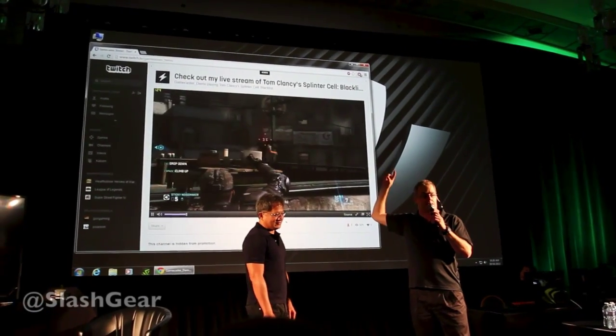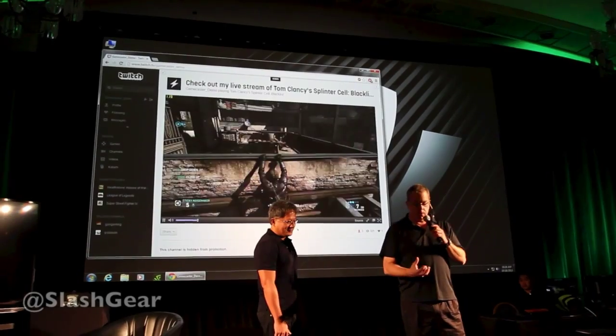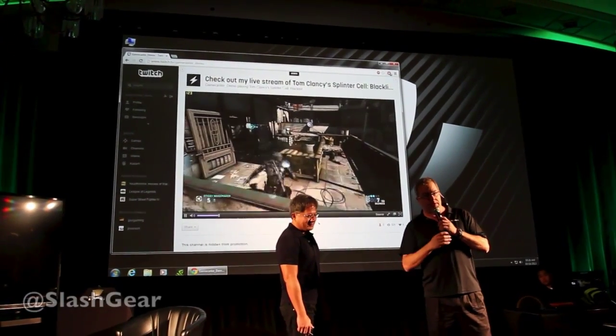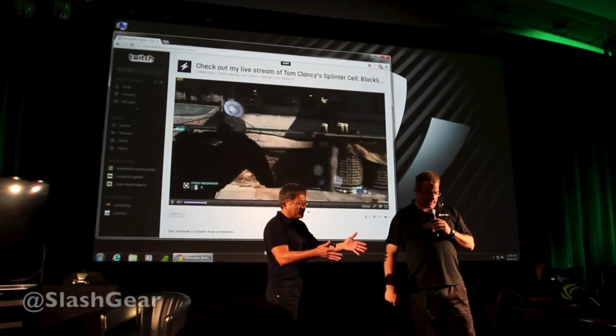It's still 120 frames per second. The load on the CPU and the load on the GPU is negligible when we're streaming to Twitch. This is going to change everything. I don't know if you guys have streamed to Twitch before, but the existing technology is not at all like this — it doesn't look anything like this.